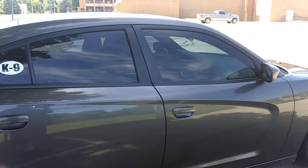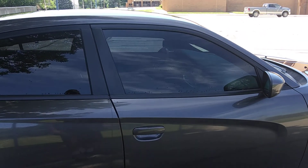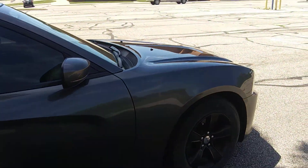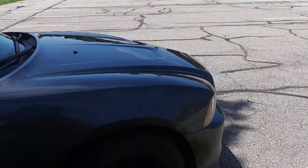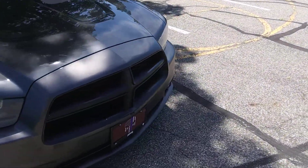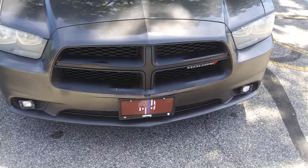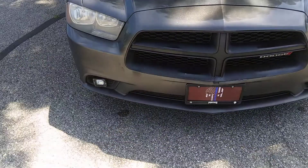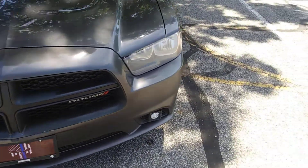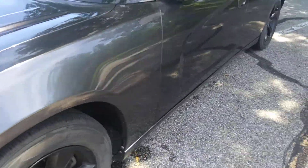It's got factory tint — it's like 20%, I think. And I painted the wheels. I painted the grille, which needs a touch-up. I put the Punisher license plate on the front of it. Those are actually aftermarket fog lamps that were on the car when I bought it — they work well, they're real bright.